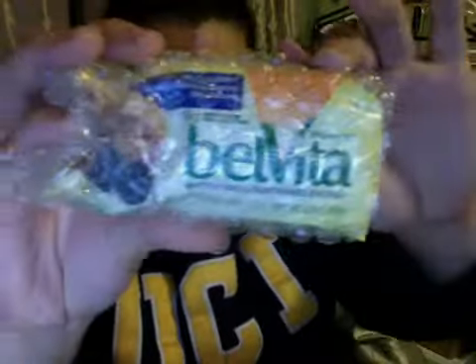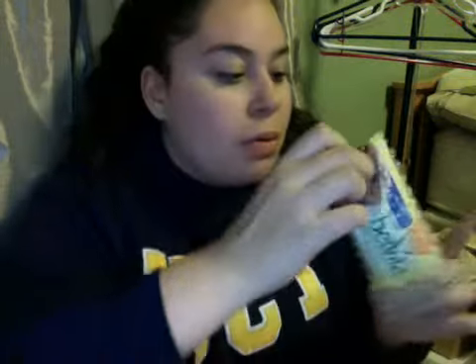These are the Belvita breakfast crackers. I'm going to take them out of the bubble wrap. It's good that they bubble-wrapped them so they don't all crack in transit. I'm probably going to have these tomorrow for breakfast, so I'll leave something in the description below tomorrow to let you know how these are.